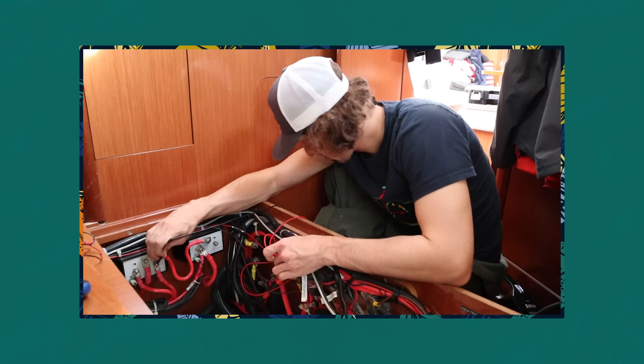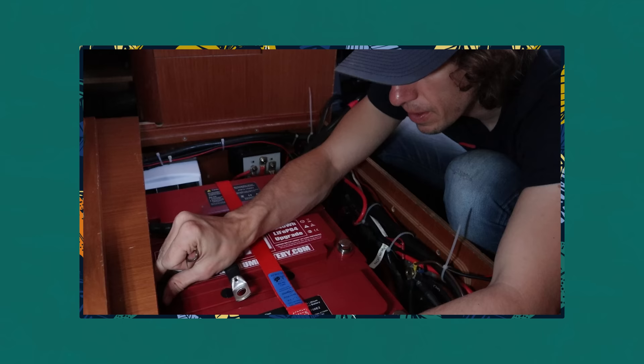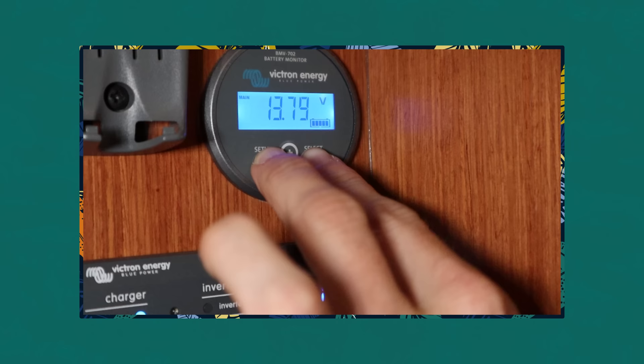A very hot topic when it comes to the installation of lithium batteries onboard sailboats lately has been the ability of their owners to insure their boats after upgrading their electrical systems to lithium batteries. And more generally, some owners still have safety concerns about lithium.